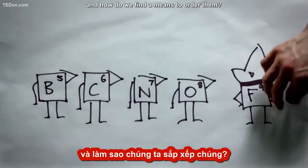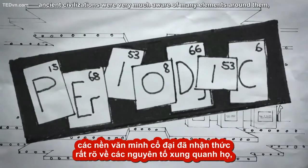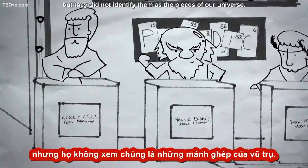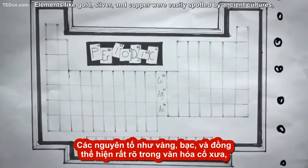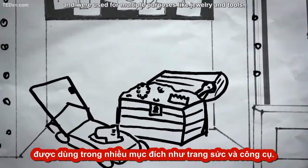Where are these elements and how do we find a means to order them? Well, ancient civilizations were very much aware of many elements around them, but they did not identify them as the pieces of our universe. Elements like gold, silver, and copper were easily spotted by ancient cultures and were used for multiple purposes like jewelry and tools.